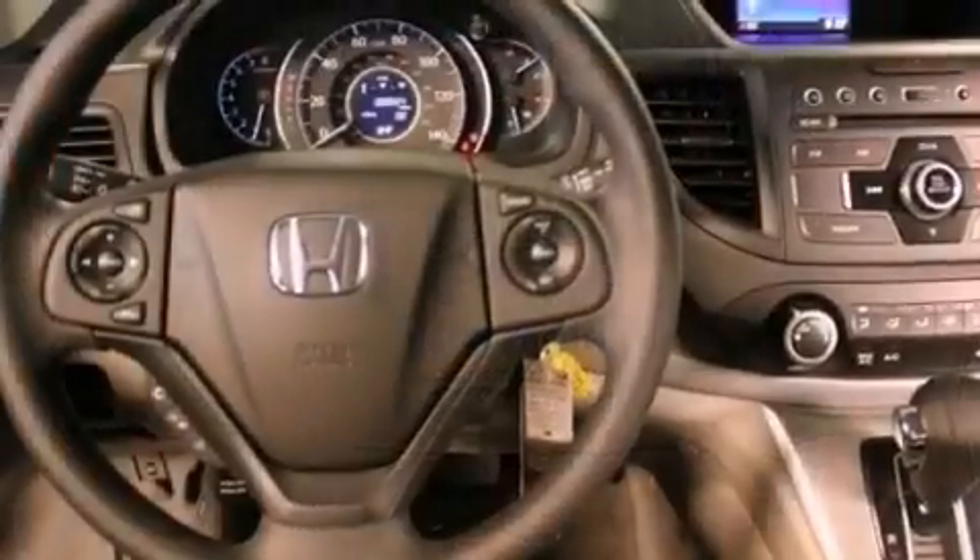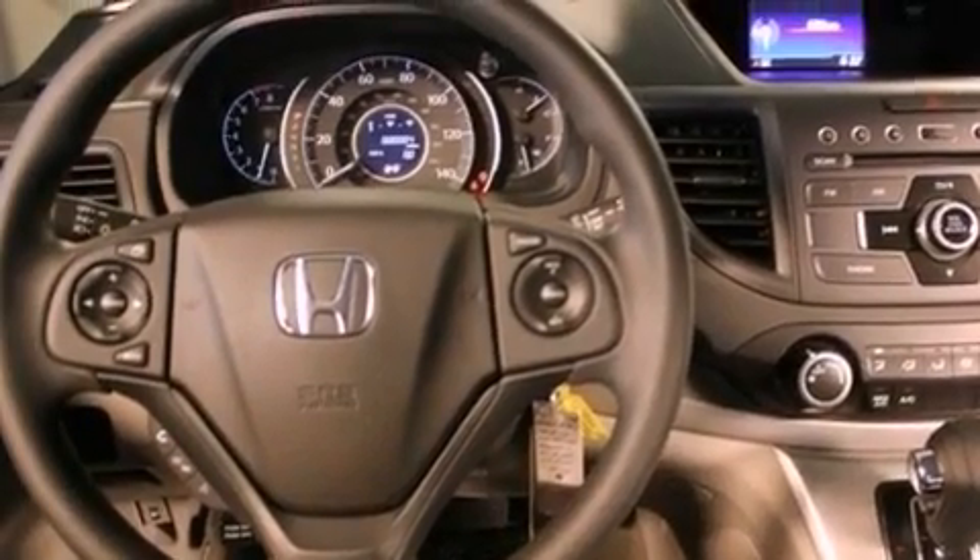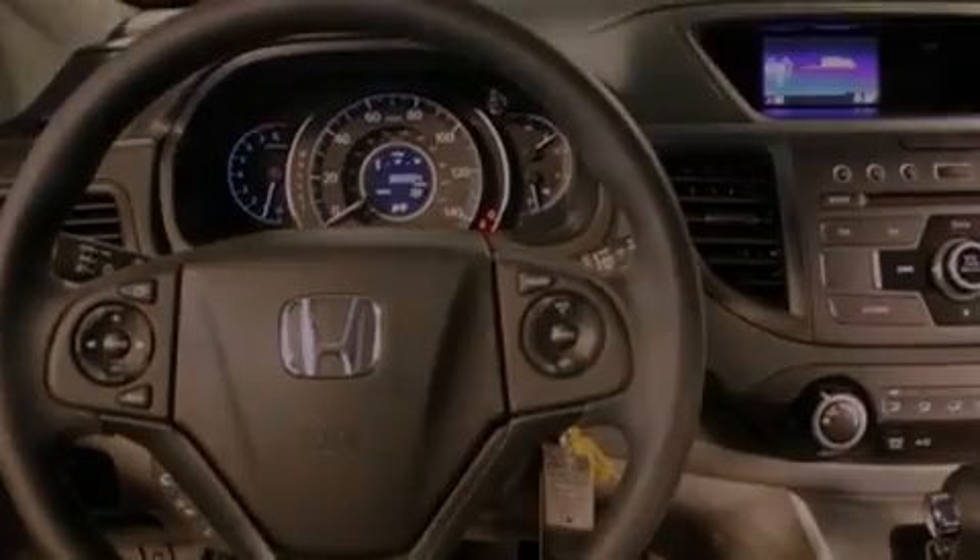Additional features include a traction control system, an anti-lock braking system, side impact airbags, keyless entry, and air conditioning.